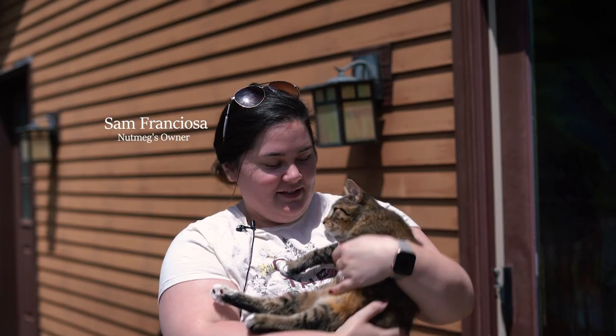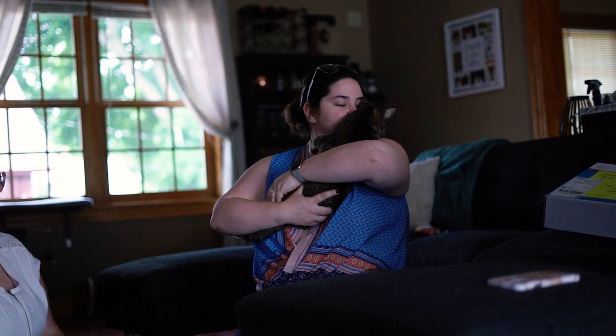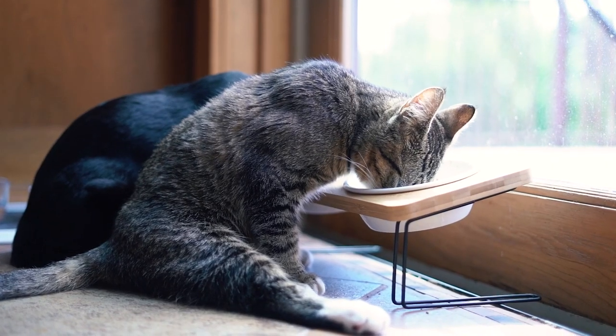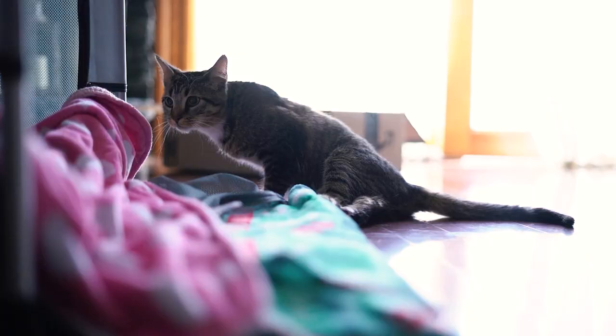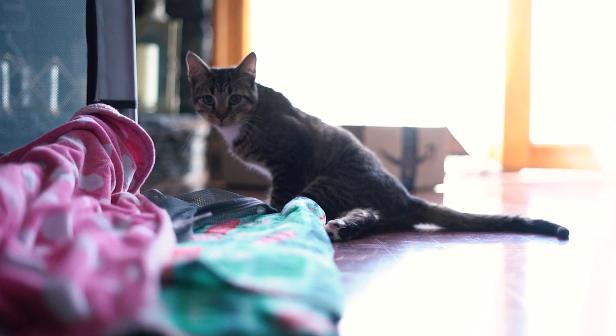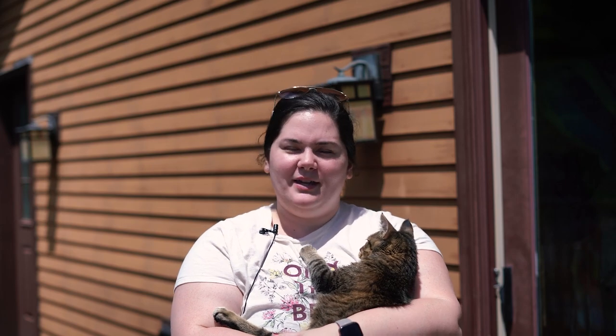Hi, I'm Sam and this is our cat Nutmeg that we adopted. We found Nutmeg through our friend Kimmy who works at Walk-In Pets. Nutmeg was at a kitten place down in Florida and we got connected through Kimmy.